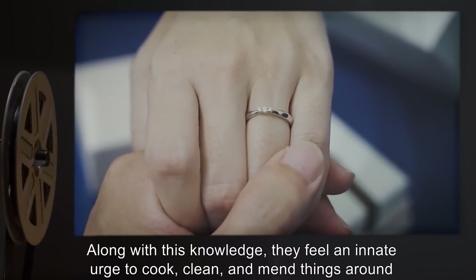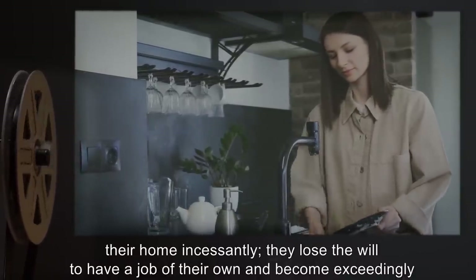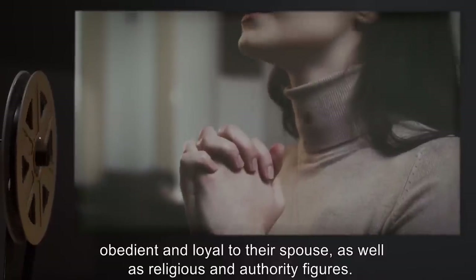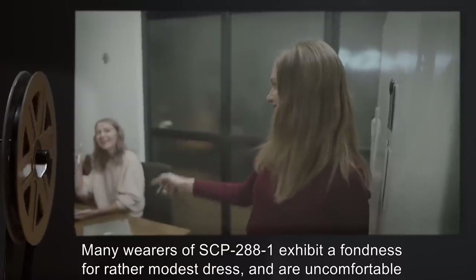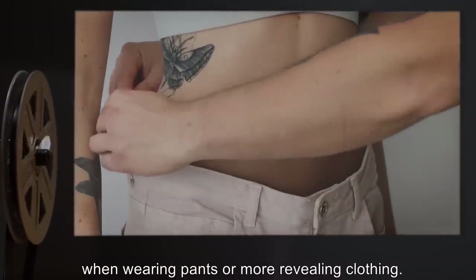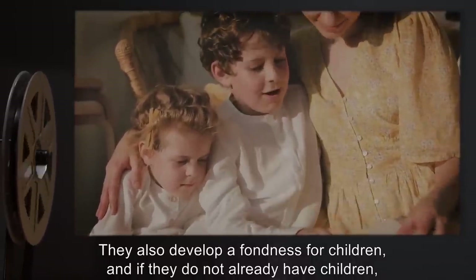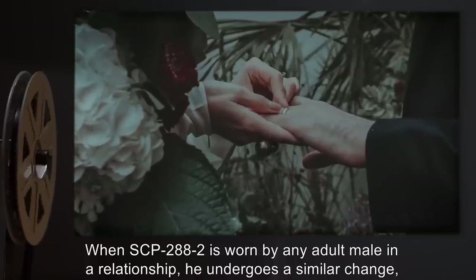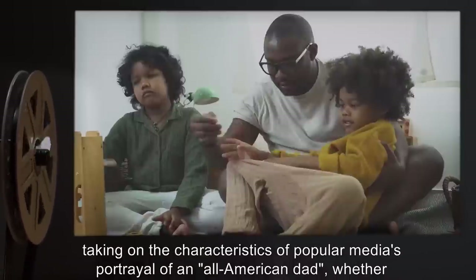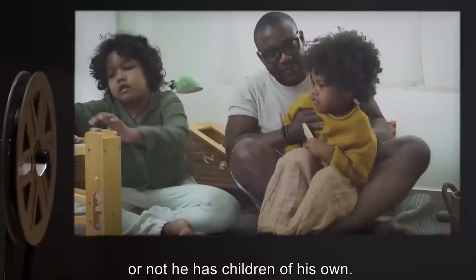Along with this knowledge, they feel an innate urge to cook, clean, and mend things around their home incessantly. They lose the will to have a job of their own, and become exceedingly obedient and loyal to their spouse, as well as religious and authority figures. Many wearers of SCP-2881 exhibit a fondness for rather modest dress, and are uncomfortable when wearing pants or more revealing clothing. They also develop a fondness for children, and if they do not already have children, express the urge to have them. When SCP-2882 is worn by any adult male in a relationship, he undergoes a similar change, taking on the characteristics of popular media's portrayal of an all-American dad, whether or not he has children of his own.